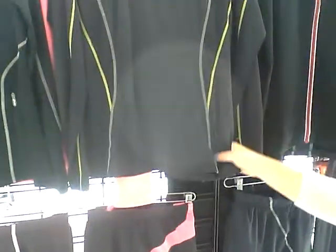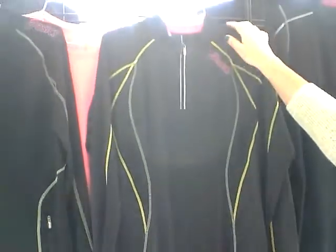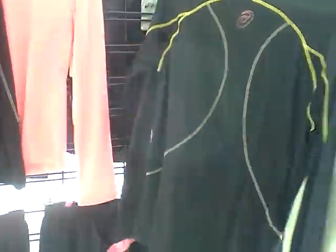Our full zip jacket — our half zip is $55. That retro reflective thread technology covers the front and back for 360 degrees of reflectivity.